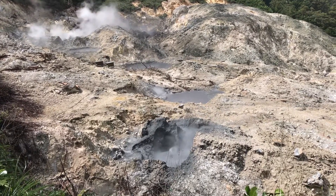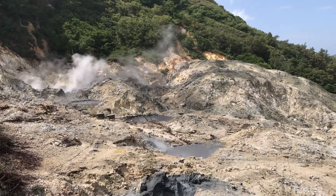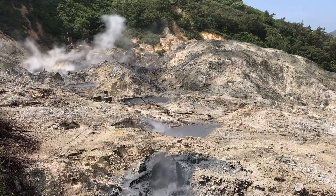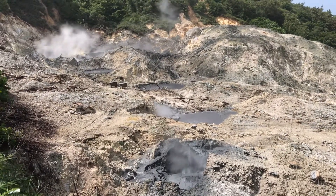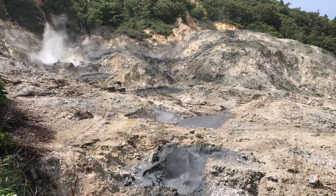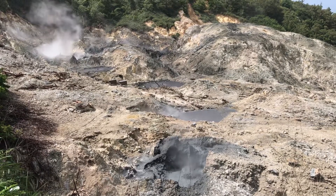The type of volcano is called a caldera. Like Yellowstone Park, it used to be a typical mountain, but because of the tremendous pressure, instead of exploding, it imploded — it collapsed into itself. So you are in a caldera. The formation of this caldera took place about 32 to 39,000 years ago.